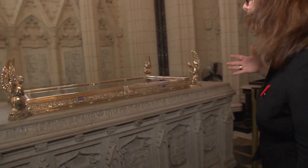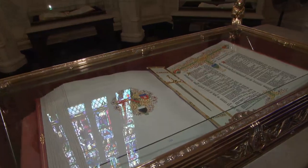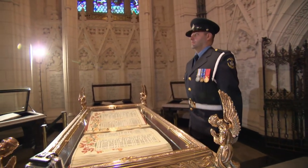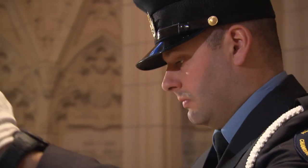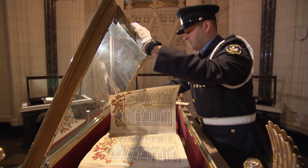Within the Book of Remembrance, everybody's name is given the same kind of tribute. There's no distinction made by rank or privilege. Every day at 11 o'clock, there is a page turning ceremony so that every single name will be on display at least once during the calendar year.